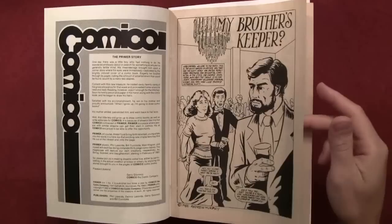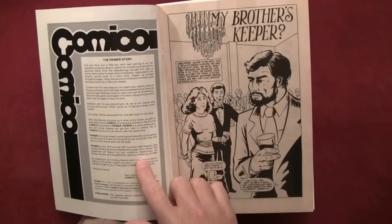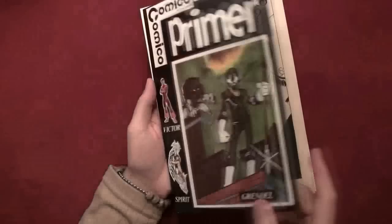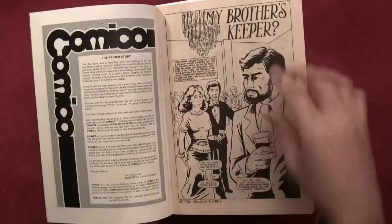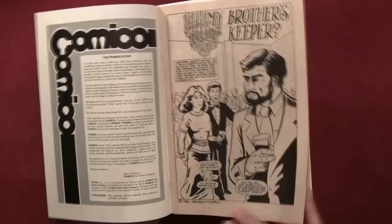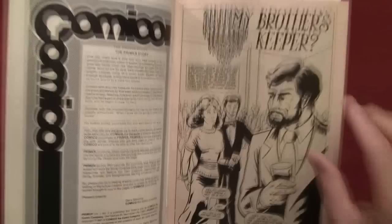That's a lot different from what the main comic book publishers were doing, which is one reason that in the early 1990s there was a huge shake-up in the industry with Valiant Comics and Image, and people breaking off and creating their own companies and writing their own characters. We already read the little introduction that Matt Wagner had written for Primer number five, so we'll skip this for now. This story is 'My Brother's Keeper' by Andrew Murphy, 1982 — so this is copyright 1982.